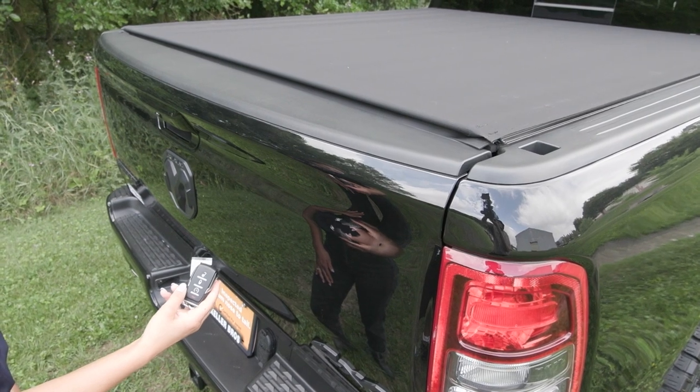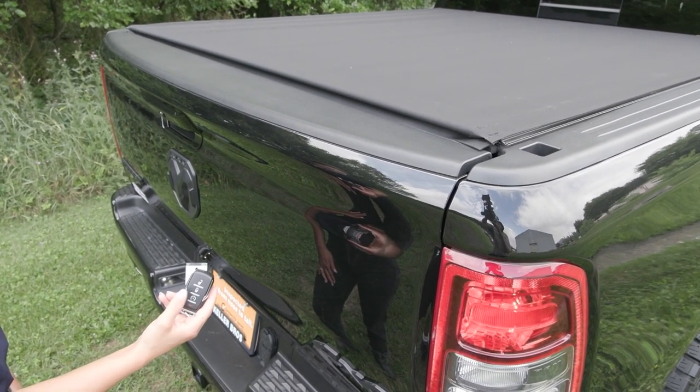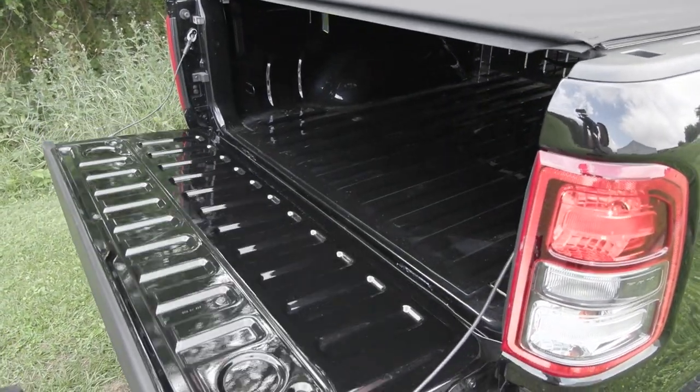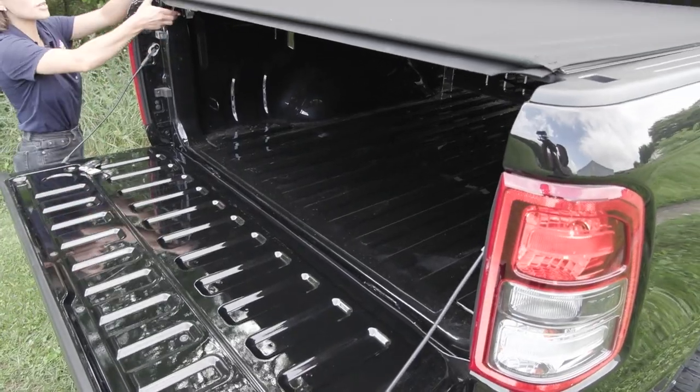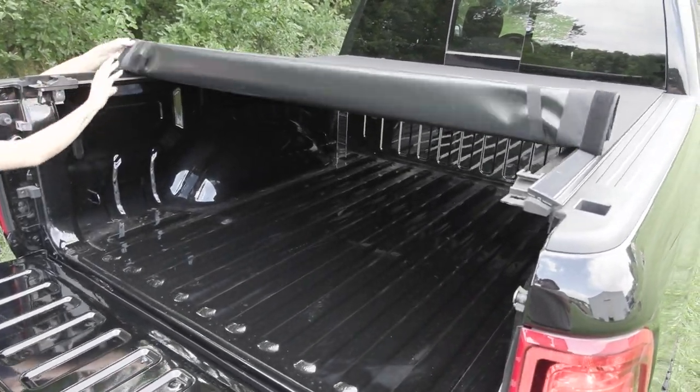This truck is equipped with a remote start system, so when you press this twice it'll start right up. You also have the accent of the black badging in the back as well as the soft open tailgate, and you have the soft roll-up tonneau cover — when you pull that little lever you can roll it up like so.